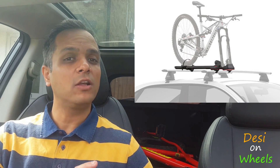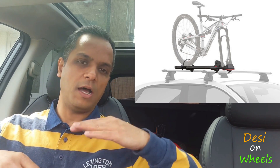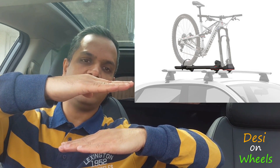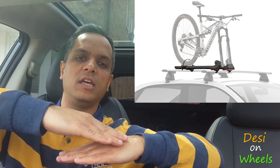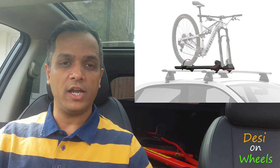The third option, which is my preferred choice, is the fork mount. You remove the front wheel and then mount the bike by its forks. Because the bike sits lower in the fork mount compared to the frame mount, the height is reduced, air resistance is reduced, and there is no wobble at all.